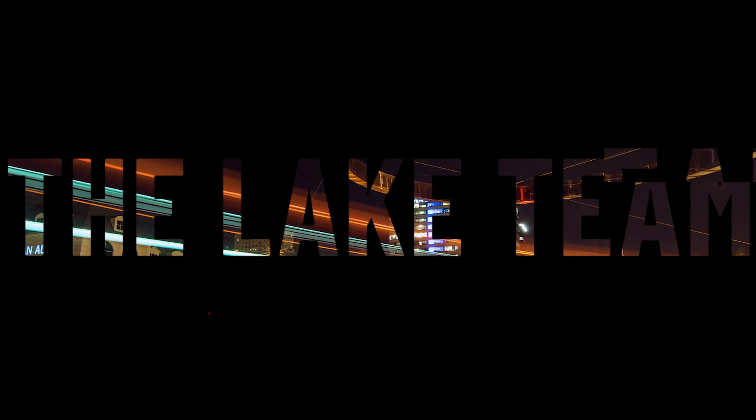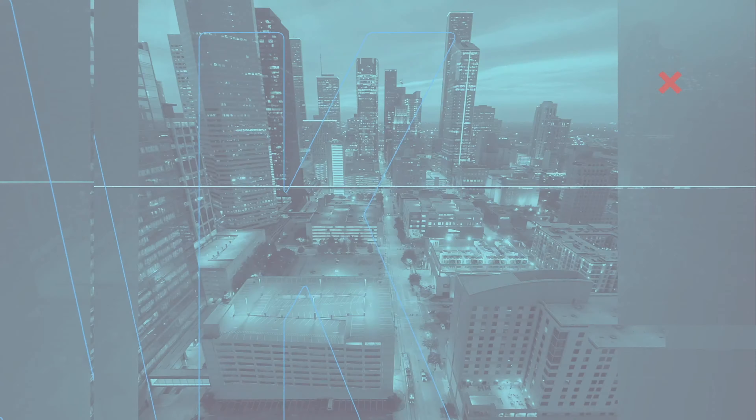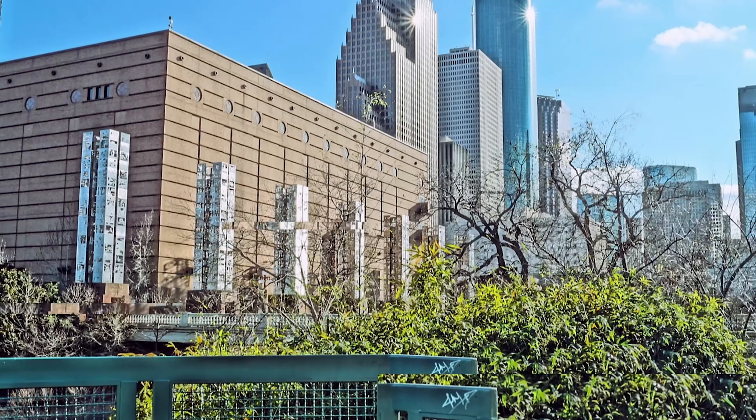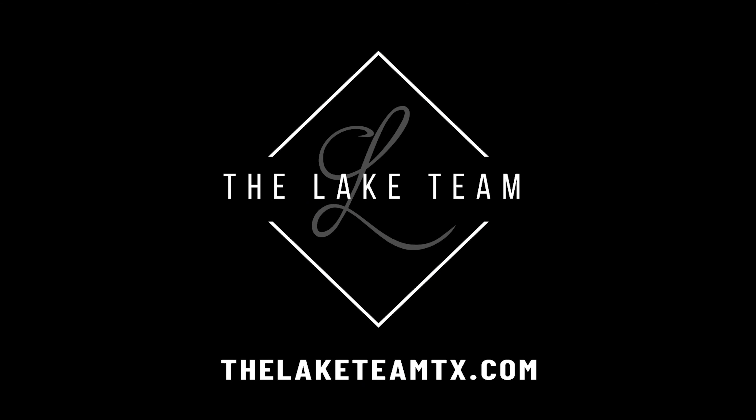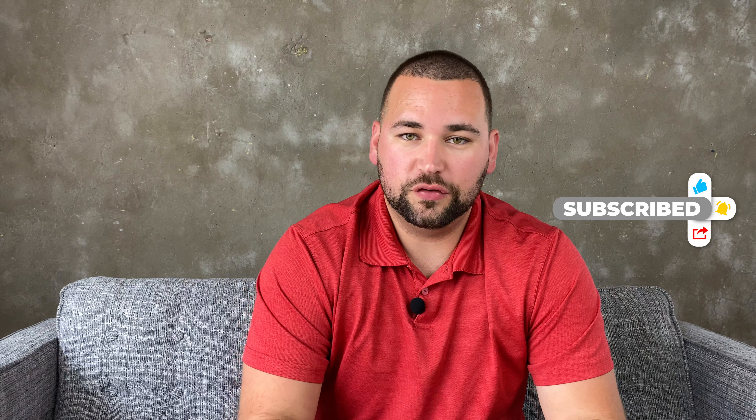In this video, I'm going to tell you everything that you need to know when it comes to building a custom home. What's up everyone? Andrew Lake here with the Lake Team in Houston, Texas. Welcome back to our channel. We have another great video lined up for you guys today. If you're watching this on YouTube, go ahead and smash that subscribe button down below if you haven't already. We try to produce the best real estate content each and every single week. We're going to go ahead and move straight into today's topic, which is anything and everything about building a custom home.